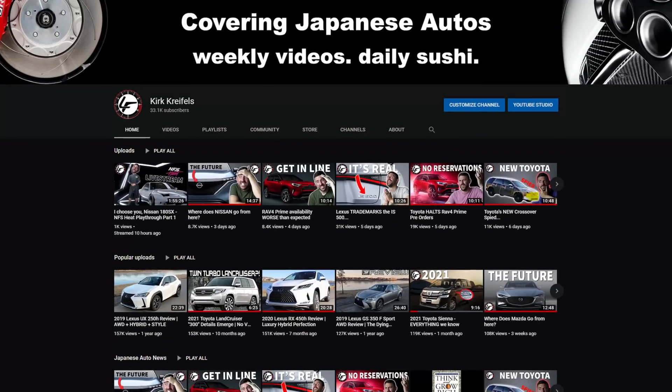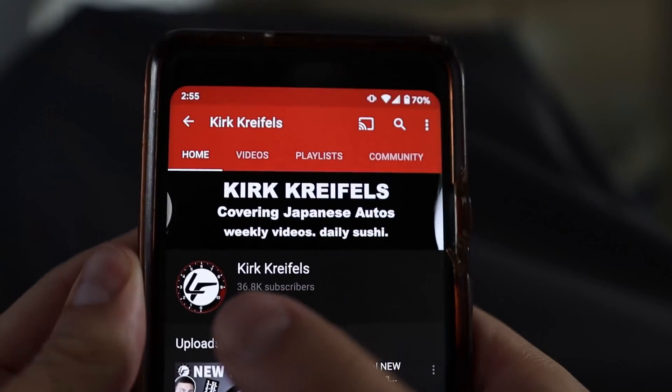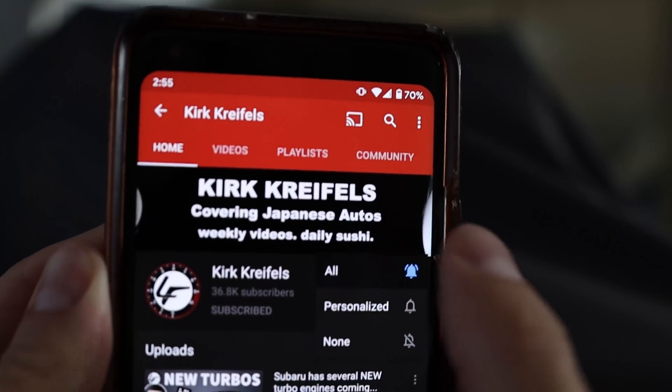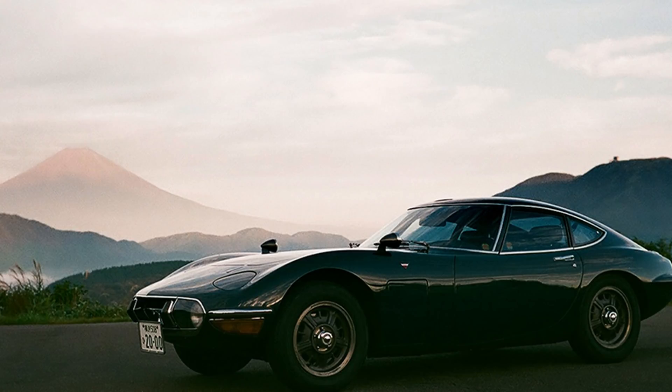Welcome back to Luxurious Fleet. My name is Kirk. If you're new here, this channel is dedicated to Japanese auto — subscribe and hit the bell icon so you won't miss out on my upcoming videos on Mazda, Skyactiv, MX-5s, turbos, and all things from the land of the rising sun.